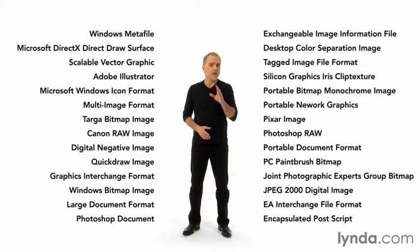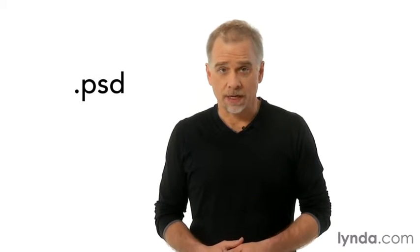You don't need to know about all of them, but you do want to know the ins and outs of four key file formats that are the standards of the print, interactive, and online industries. These are TIFF, PNG, JPEG, and Photoshop's native format, PSD — the last of which is how you save layers.